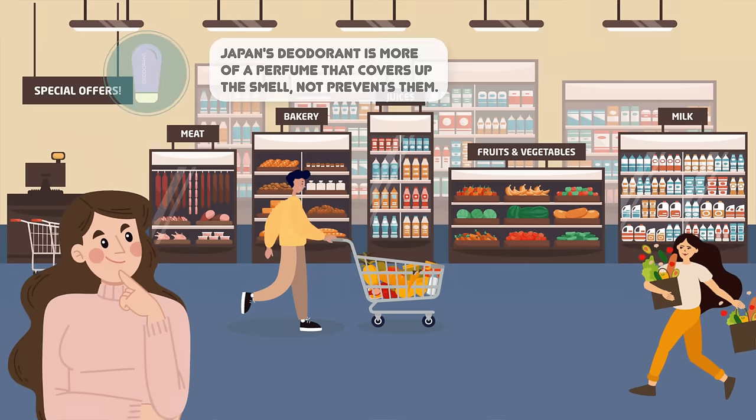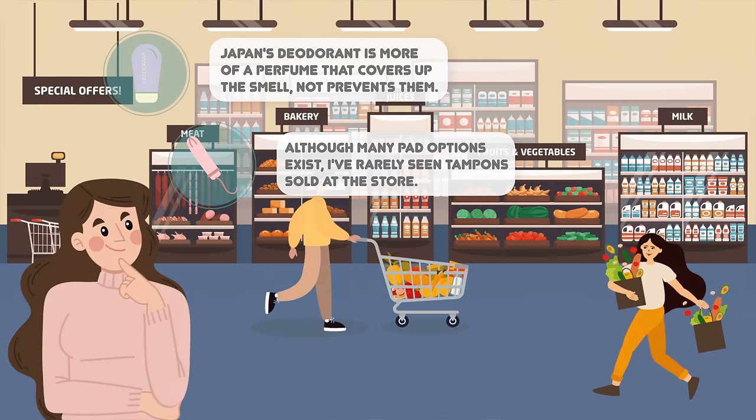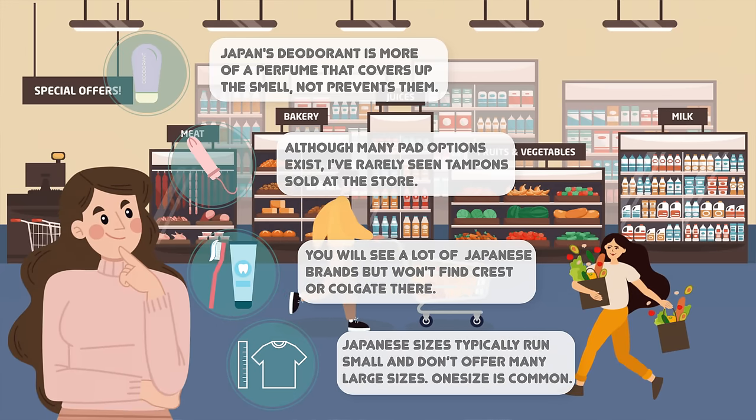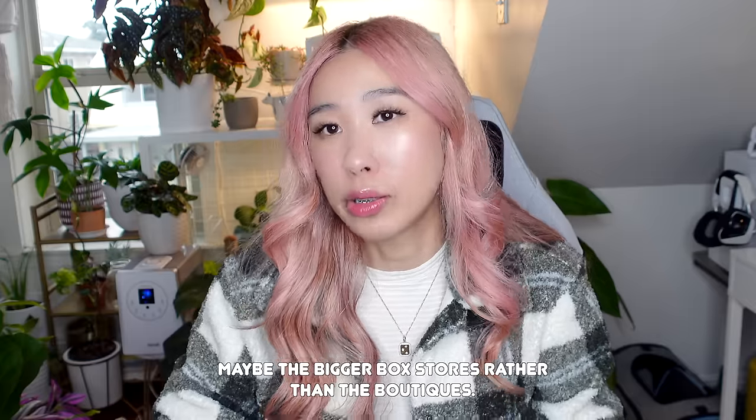Things to pack that will be hard to find in Japan. Deodorant — it's not easy to find. Japan's version of deodorant is more of a perfume that covers up the smell rather than prevents it, so if you use deodorant daily, bring one. Tampons — although many pad options are available in Japan, I've personally rarely seen tampons sold there. If you prefer tampons, bring what you're comfortable using. Toothpaste — this is a personal preference, but you can find toothpaste there; they're just all Japanese brands, so you won't find Crest or Colgate. Larger sizes in clothes and shoes — Japanese sizes typically run smaller and they don't seem to offer a lot of size selections above a size 6 to 8.